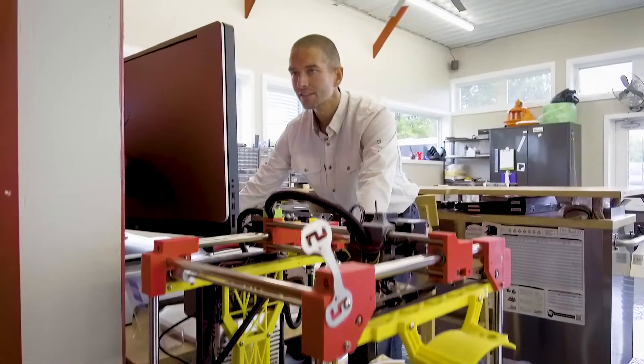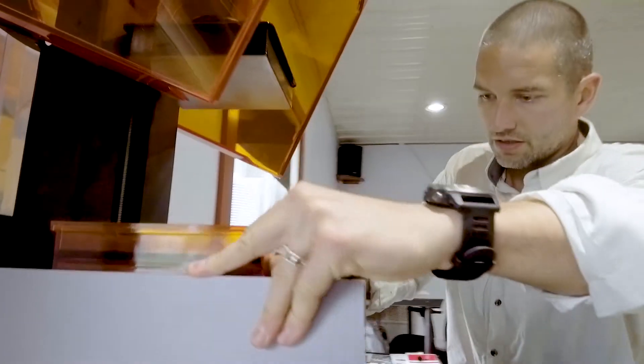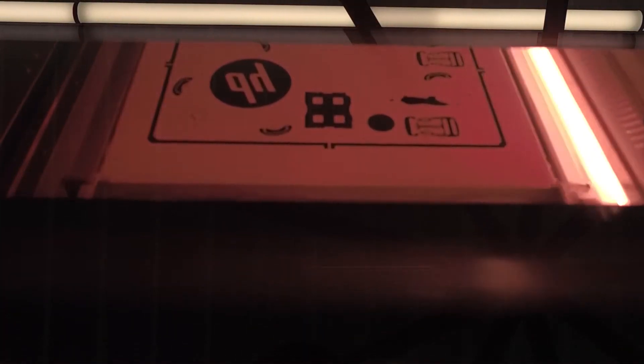We've been using 3D printing now for over five years. We started as a user leveraging 3D printing for prototyping and product development. Everybody knows it as 3D printing, but really it's additive manufacturing. When we first got into additive manufacturing, it was like magic.